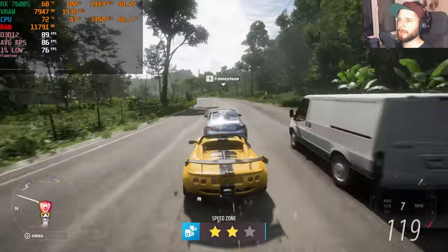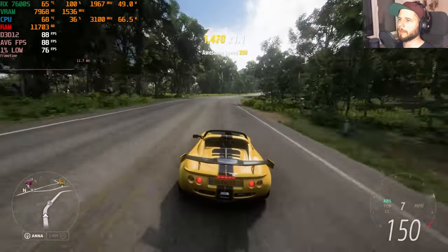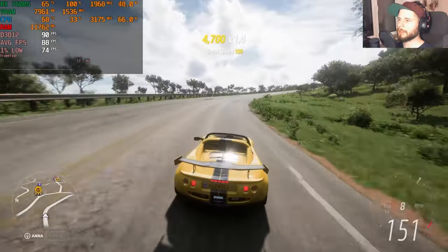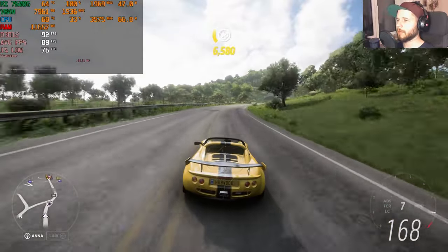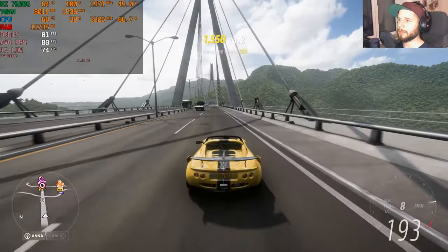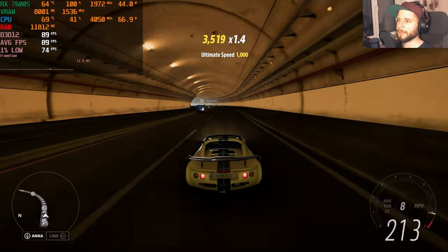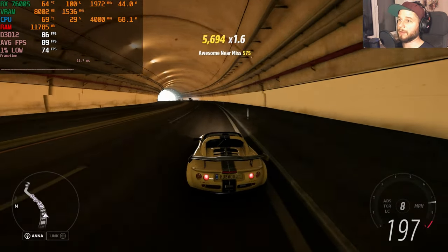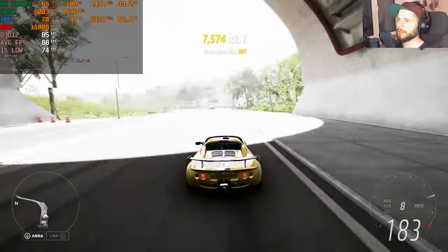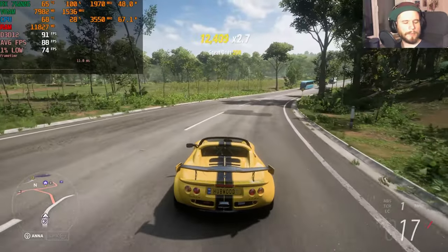Unplugging the laptop again for a battery test in Forza: still very playable on ultra settings. Capping fps to 60 and reducing quality a bit could yield 2 hours or more on battery from this 16-inch laptop. Many stronger laptops can't play on battery at all — the Ryzen CPU helps here as AMD tends to handle battery mode better than Intel.